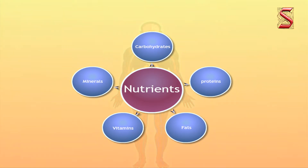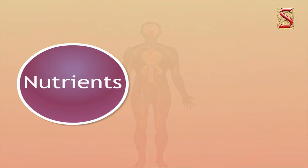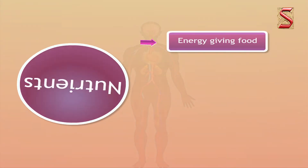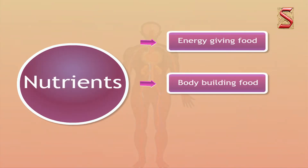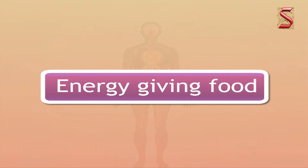According to their functions in our body, these food nutrients are divided into three main categories. These are energy-giving food, body-building foods, and protective food. Let's start with energy-giving food.